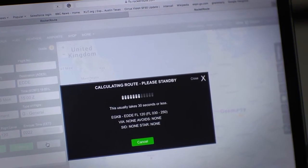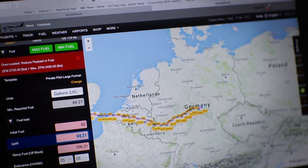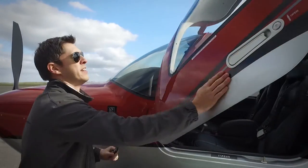With Rocket Route I simply use the software, I file the flight plan, I receive an email with my approved flight plan, as well as a trip pack that gives me all the weather for my route from my departure airport, at my destination airport — everything that I need to accomplish that flight on that day.